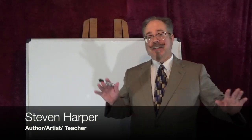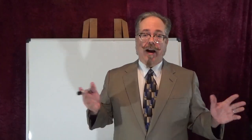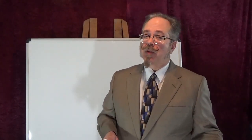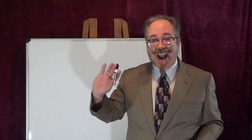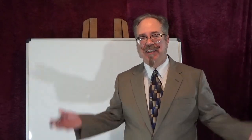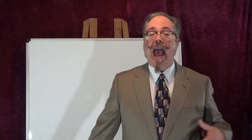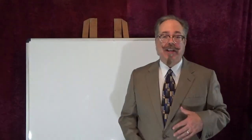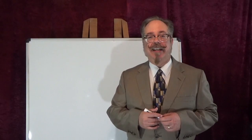Hey everybody! Today I'm going to do something a little bit different than I normally do. As some of you know, I'm an art teacher at a high school in Mississippi. Not only do I do comic books and graphic novels, but I actually teach an art class. So many students might be watching right now — hi everybody! Sorry that I can't be with you, but pandemics. Today we're gonna be talking about some of the things we would have been talking about in our classroom. I'm gonna continue my classroom lectures — distance learning and everything like that.